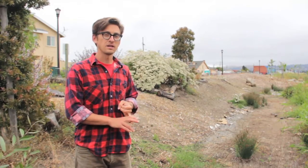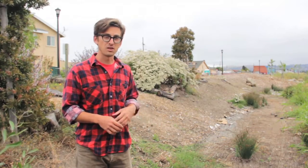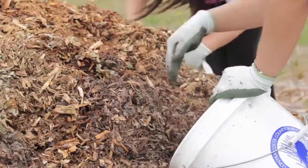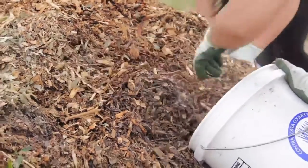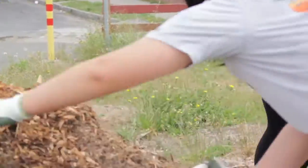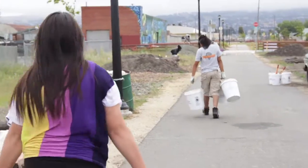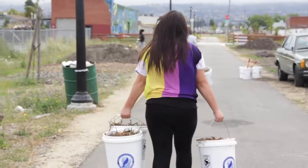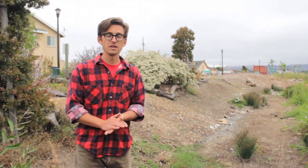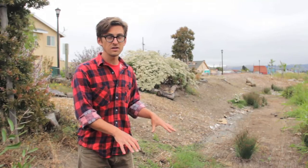We selected the riparian plants so that they could take up and break down a lot of the contaminants that are present in the water. The bacteria in the soil can actually break down a lot of the organic pollutants that are in the stormwater as well. So this is a natural solution to an environmental problem that leads to improved water quality in the immediate surroundings and ultimately San Francisco Bay.